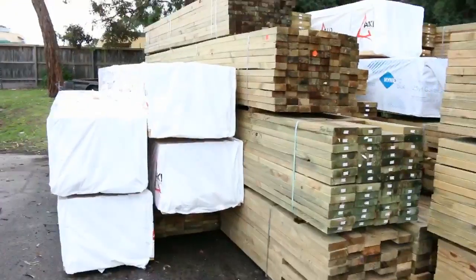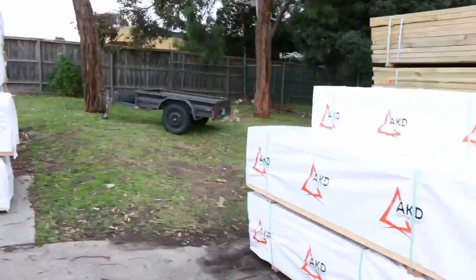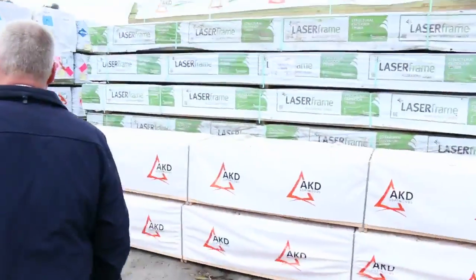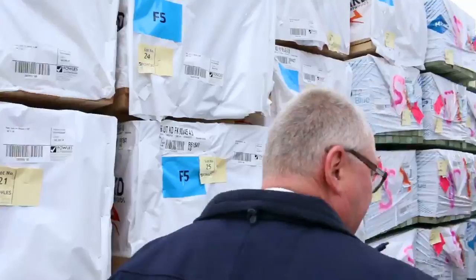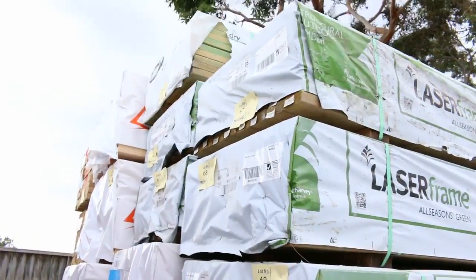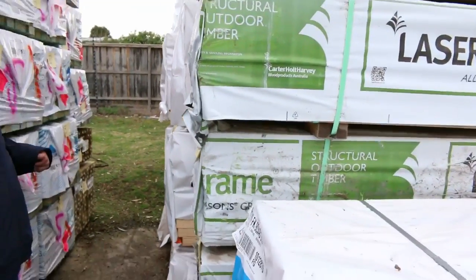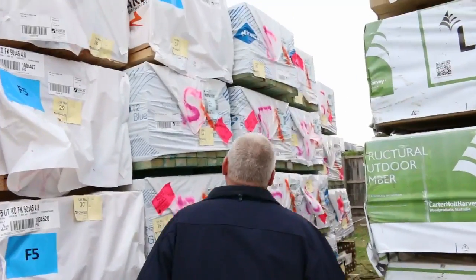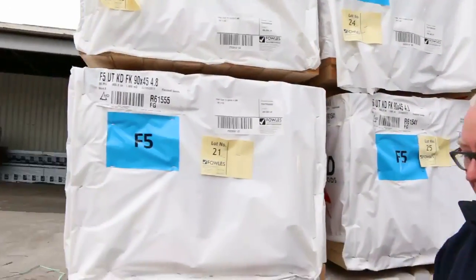Making our way along — as you can see, plenty of timber outside this week. A whole heap of framing has arrived. We've got 90-45, we've got 4.8's and 6 metres on this side. I've also got a fair bit of F7 90-35 treated pine, set length 5.4 packs — absolutely sensational looking stock. A bit of termite treated stock over this side as well, some 90-45 4.8's.